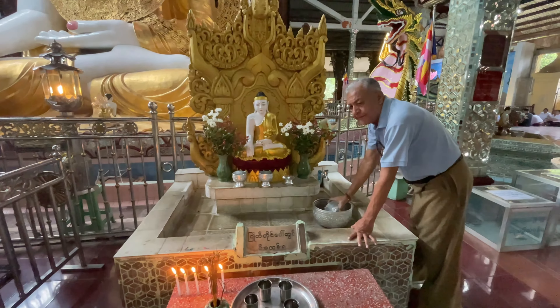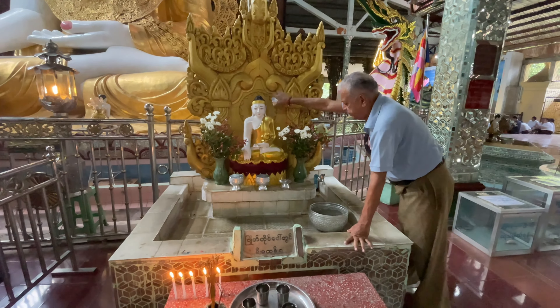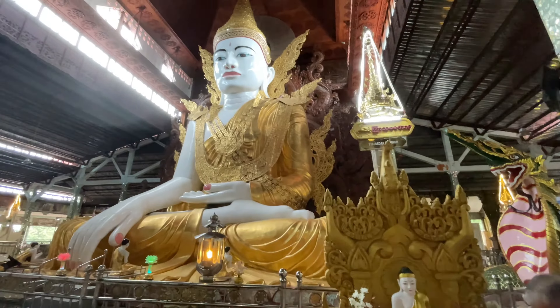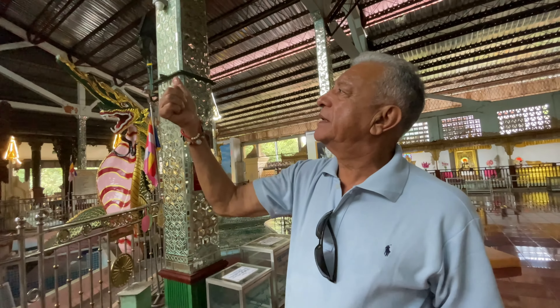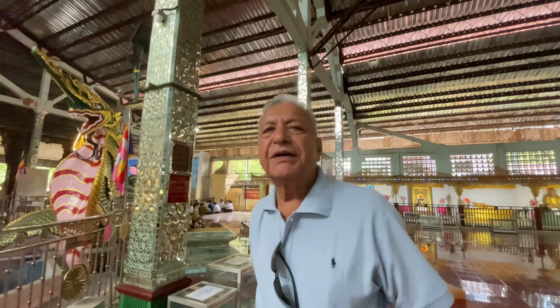This follower is praying to Lord Buddha. This follower is meditating. Meditation is one of the scientific methods in Buddhism — it brings peacefulness in the mind. What a wonderful statue of Lord Buddha. Around 90% of the population of Myanmar practice Buddhism. Buddhism is one of the greatest religions in this world.